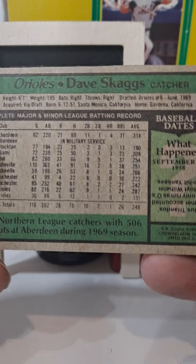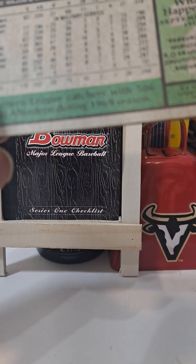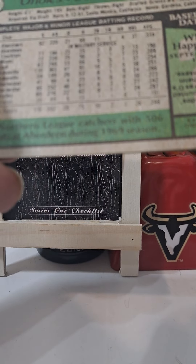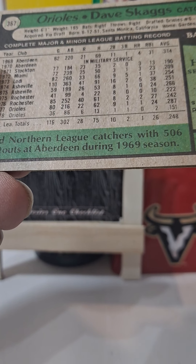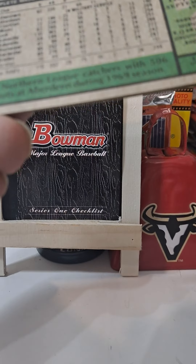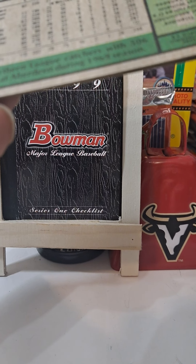Dave Skaggs, Orioles catcher. A little information about him — he is from Gardena, born in Santa Monica, Gardena, California. Drafted by the Orioles in 1969, born in 1951. Looks like he was in the military, so he did some service. He played at Aberdeen, Stockton, and Lodi — a lot of California stops — plus Rochester, and then in '77 he came up with the Orioles.